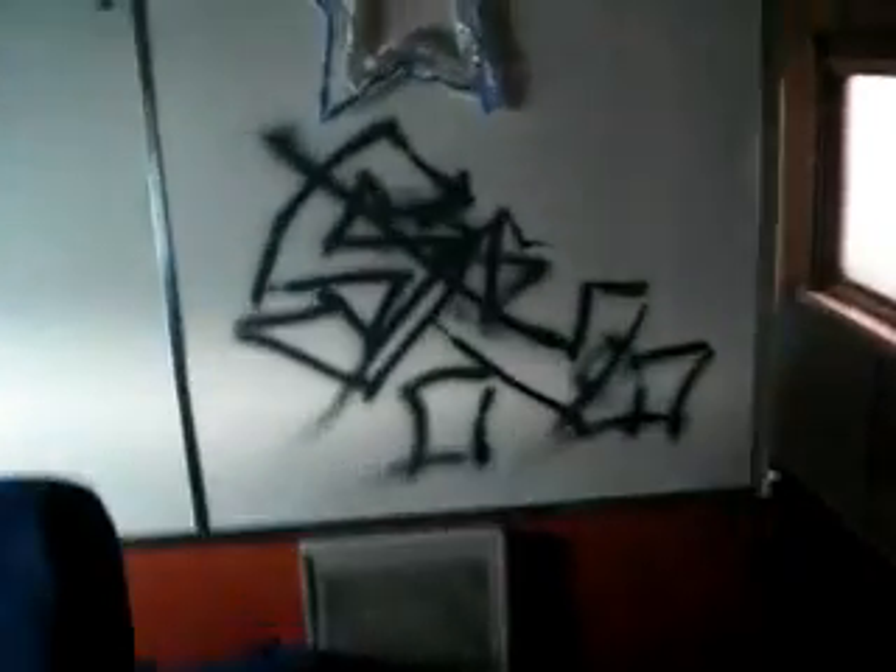Looking at the inside of the other one that was broken and the one that was completely smashed — this is how we think they got in. One of them unleashed the fire extinguisher on one of these seats for no reason. There's graffiti on the window shades and graffiti on the windows too.